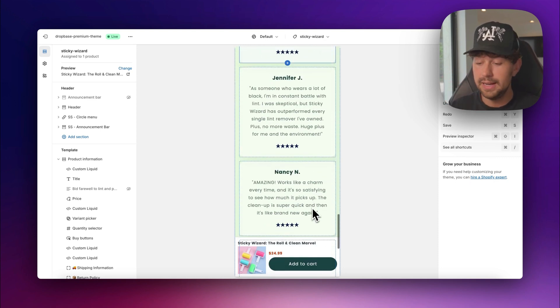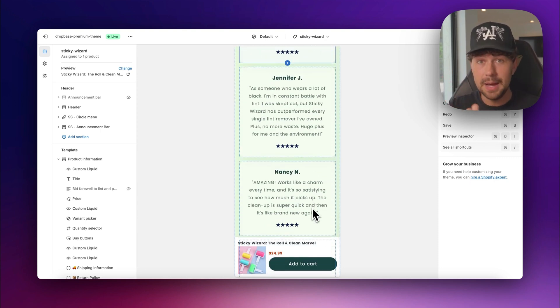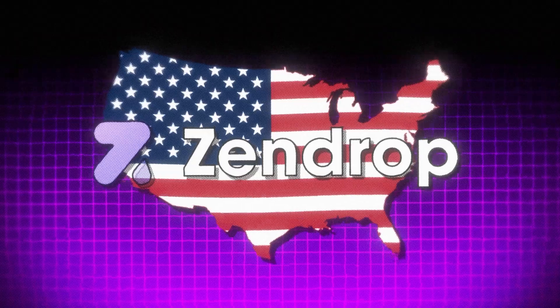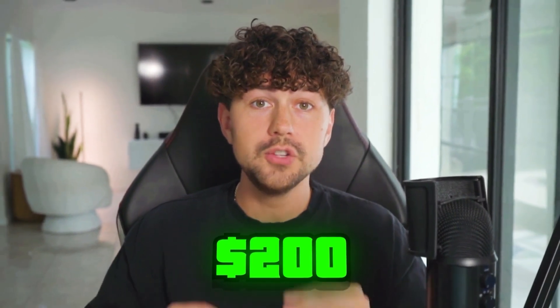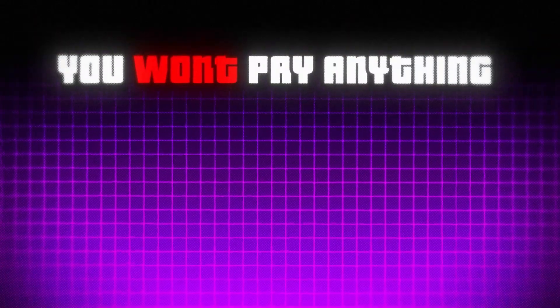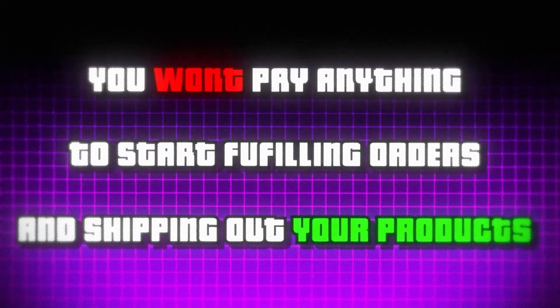Now that we have our brand fully built out using Dropbase, it's time to connect our products to our USA supplier, Zendrop. So whenever you get an order, they ship it out for you automatically without you having to do anything. Dropbase actually partners with Zendrop, so just for being a Dropbase member, Zendrop is going to give you $200 to fulfill your orders for free — meaning you won't have to spend a penny on your first orders.